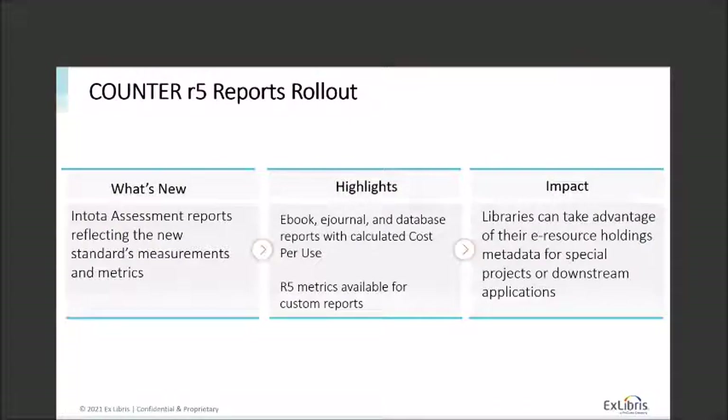Looking more deeply at the first half: the rollout of Counter R5 reports reflects the new standards, measurements, and metrics for R5. It will include the ability to report on e-book, e-journal, and database reports with calculated cost per use included, and R5 metrics will be available for custom reports. The impact is this reporting will allow you to take advantage of your resource holding metadata for analysis, special projects, or downstream applications.